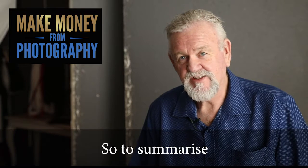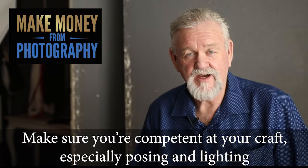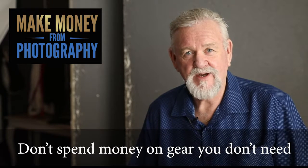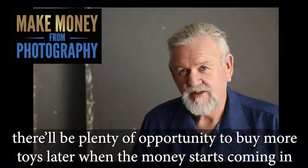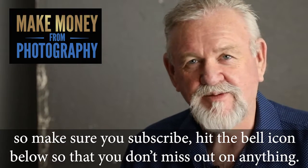To summarize: if you have a working camera, it's good enough. Make sure you're competent at your craft, especially posing and lighting, and that stuff is all free on the internet anyway. Don't spend money on gear you don't need. There'll be plenty of opportunity to buy more toys later when the money starts coming in. Make sure you subscribe and hit the bell icon so that you don't miss out on anything.